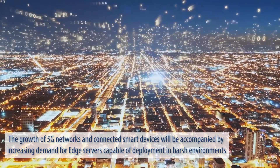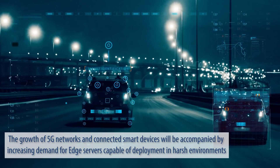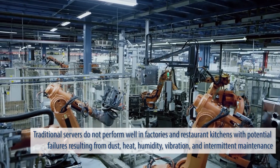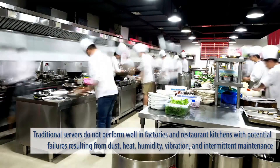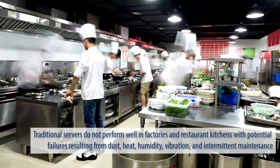The growth of 5G networks and connected smart devices will be accompanied by increasing demand for edge servers capable of deployment in harsh environments. Traditional servers do not perform well in factories and restaurant kitchens, with potential failures resulting from dust, heat, humidity, vibration, and intermittent maintenance.